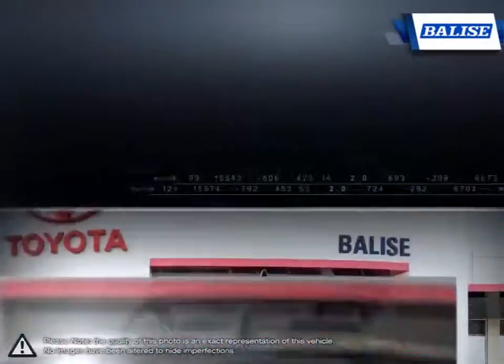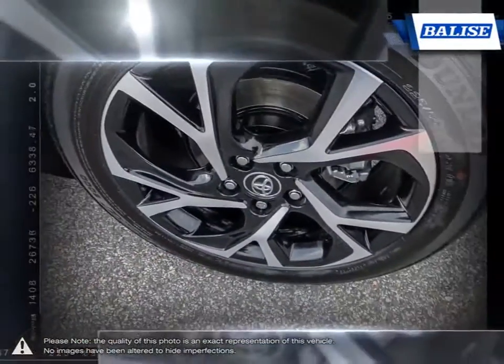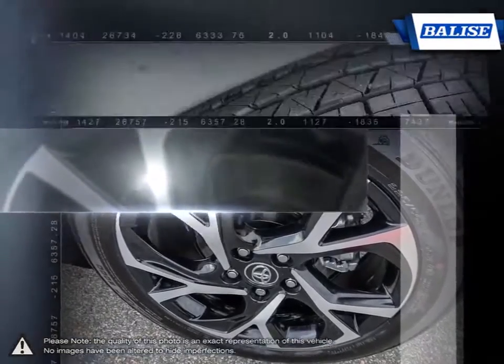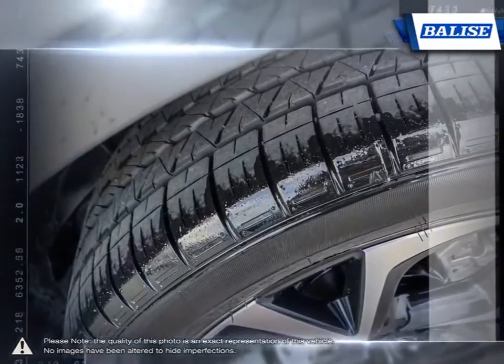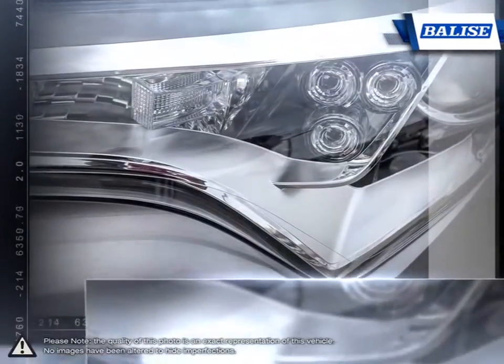The bold, eye-catching design of the C-HR's many contoured sculpted curves make it an instant standout on the road. With an extensive list of standard features, the C-HR is designed to keep you safe, comfortable, and connected.